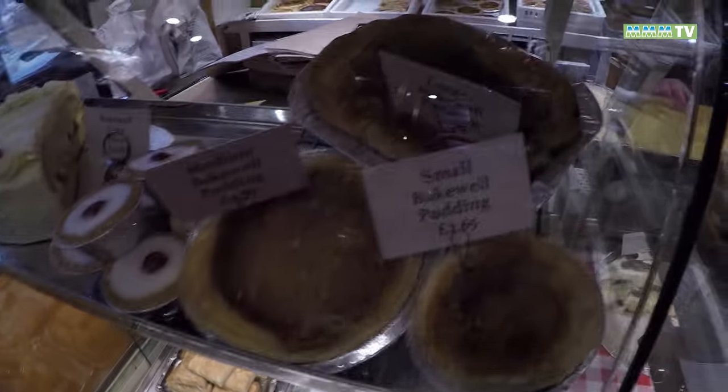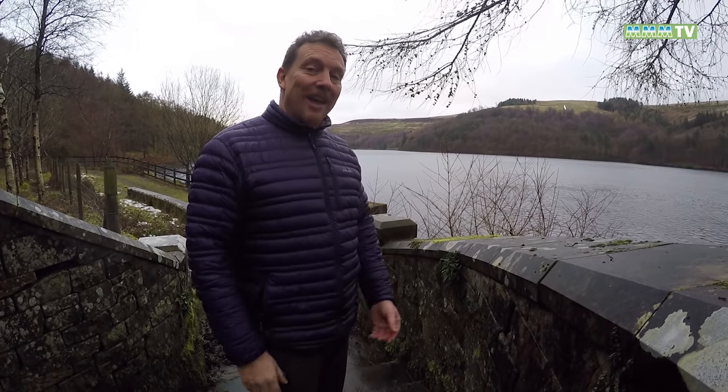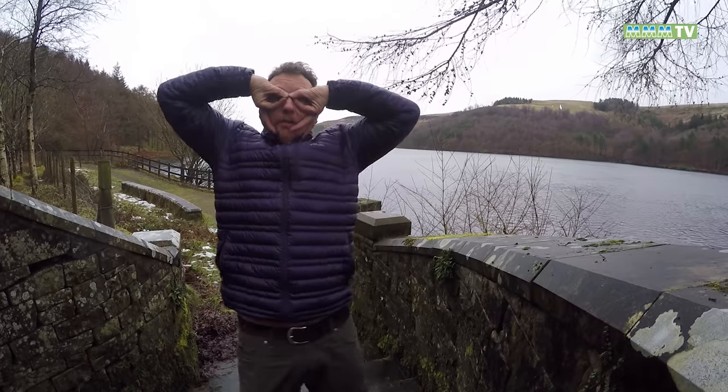Apparently it's called a pudding and not a tart. This is Derwent Water, and it's where during the Second World War those famous Dam Busters practised their low-level flying.